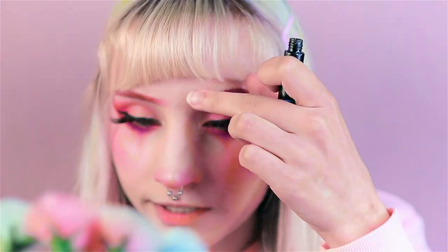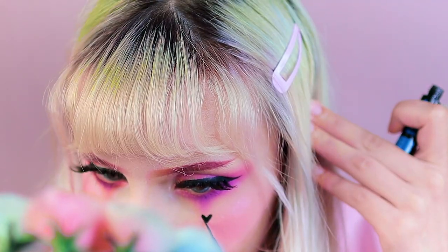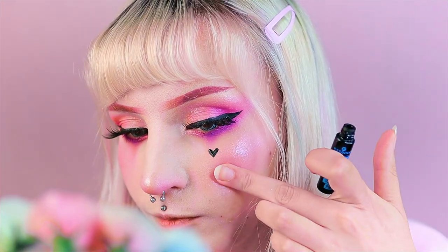The hearts under the eyes are such an e-girl staple so I am definitely going to recreate that. I think this size is probably good. Now I'm just gonna do the lips and then the makeup is done. So now I'm gonna go change into the first outfit and maybe film a TikTok video.